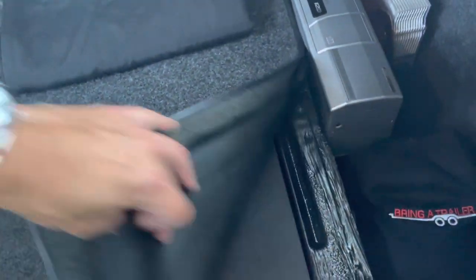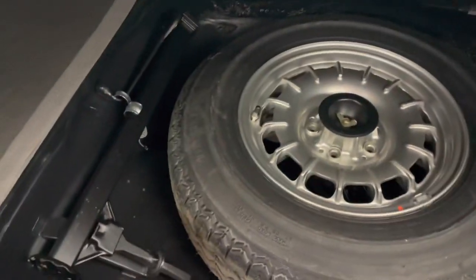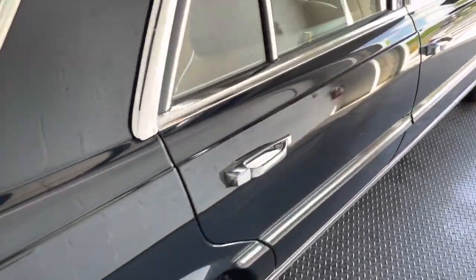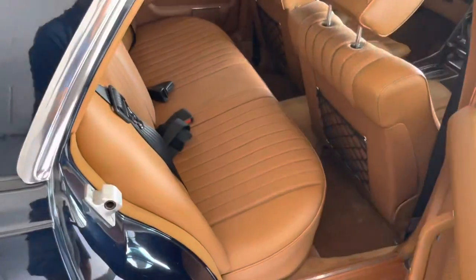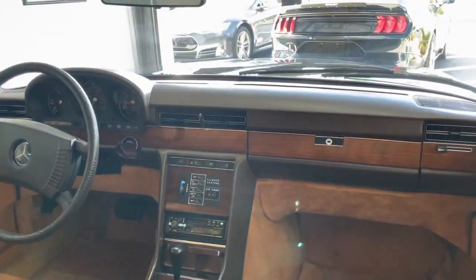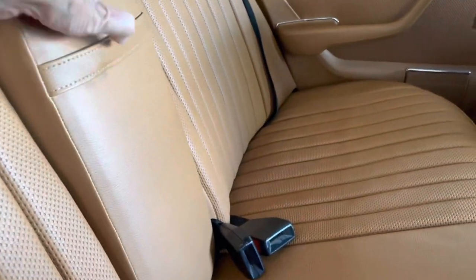I've seen quite a few of these and not seen many in this condition. Spare jack, all the original equipment. This is truly a nice one. Love how the doors on these close — so solid. Headrest seats. Here's your view from the front. We're going to do a test drive video; Sophie's going to take it out and drive it around town.